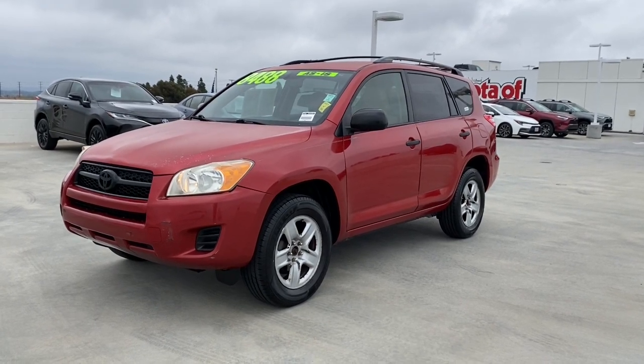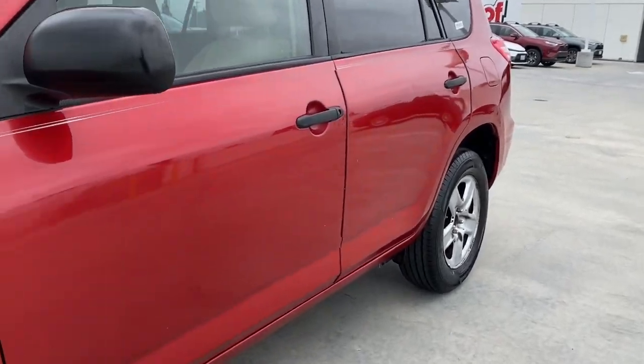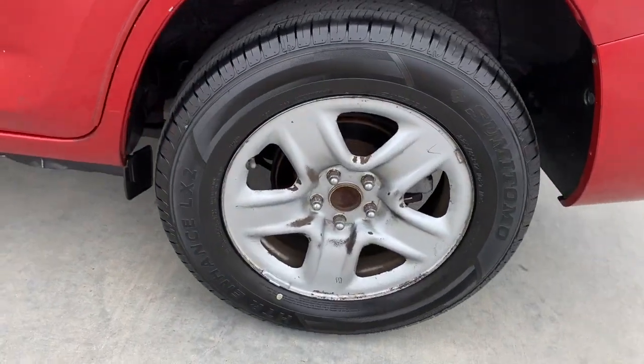Get a feel for the 2009 Toyota RAV4. With less than 200,000 miles on the odometer, this vehicle stands out from the rest.